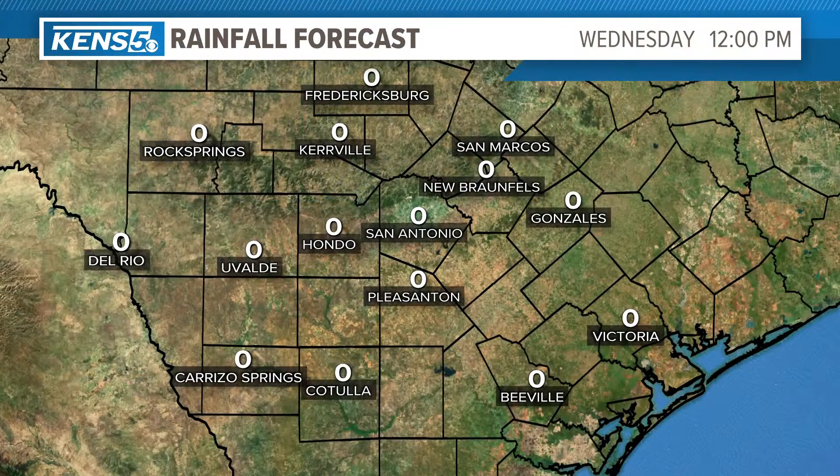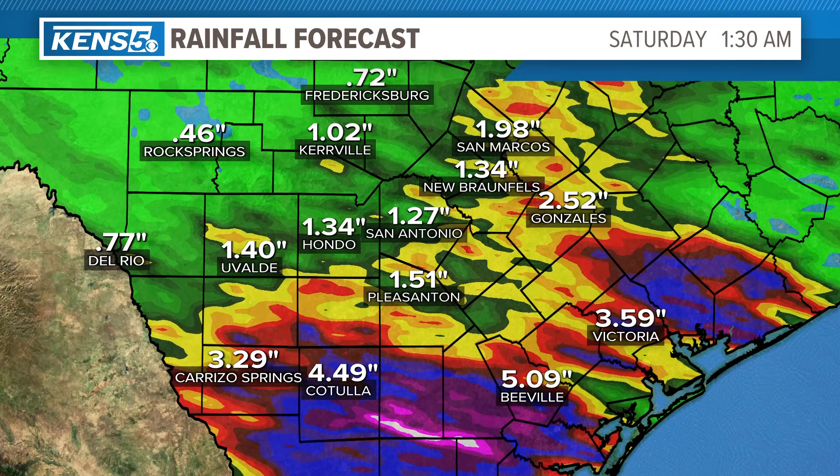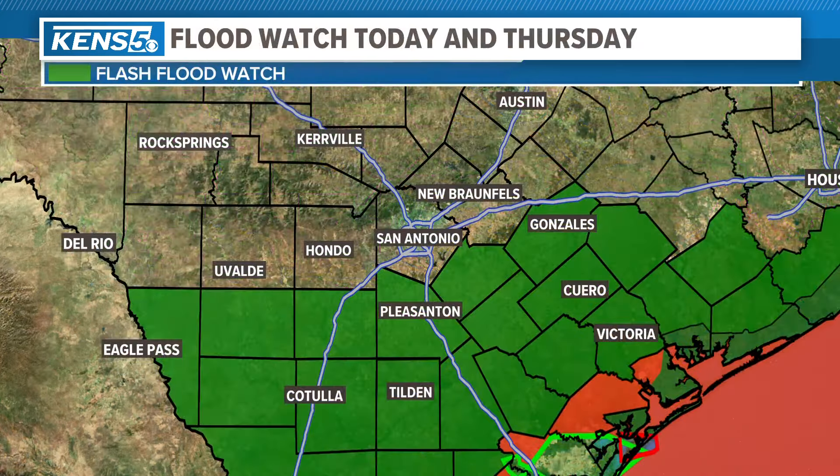This is what I think as far as the rain totals are concerned. Now this is just one computer model — it says all the way through Saturday morning about an inch and a quarter, but I think anywhere from one to two inches is probably more like it. You'll notice down to the south, much heavier rainfall for some of our southern counties.